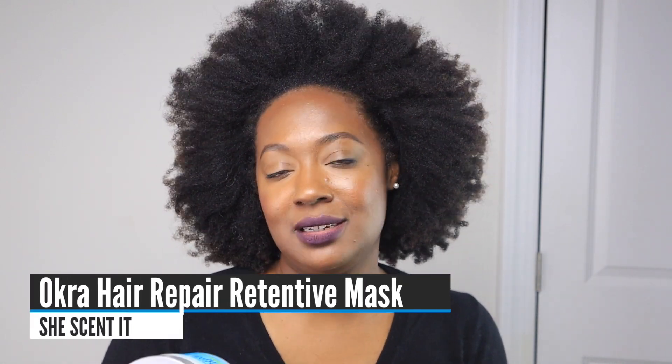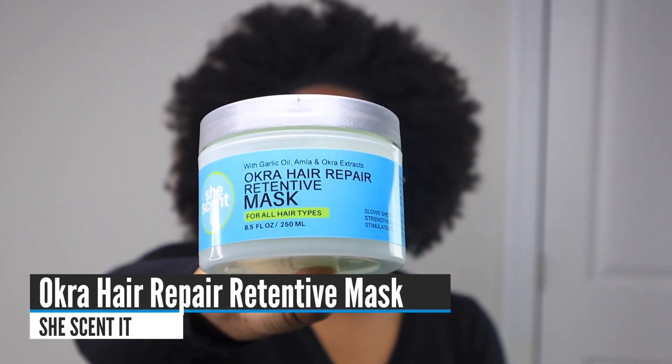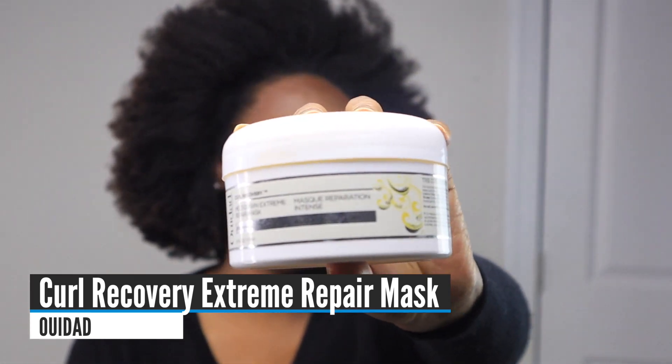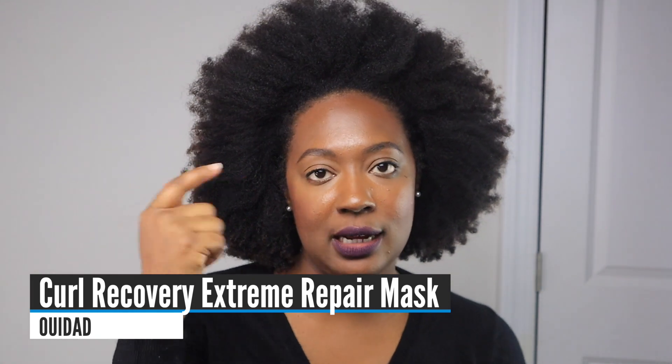My favorite conditioner with protein — a surprising one I just discovered this year — is the She Scented Okra Hair Repair Retentive Mask. It's an absolute favorite and now a staple. It feels like a moisturizing deep conditioner, but keratin is definitely there. It reminds me of the greatness of Curl Junkie but with a bit more slip. My favorite elasticity treatment is the WeDied Curl Recovery Meltdown Extreme Repair Mask, which I use once a month for strength and moisture from root to tip.